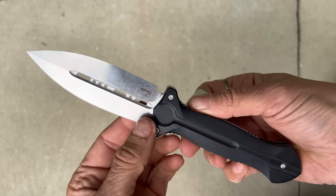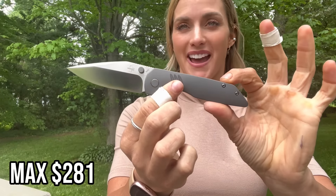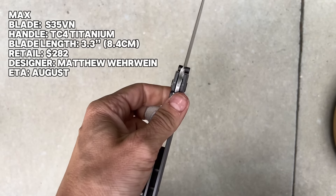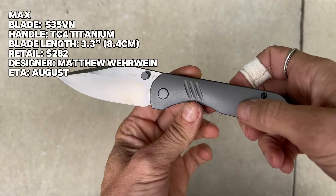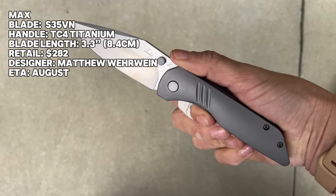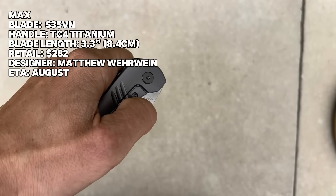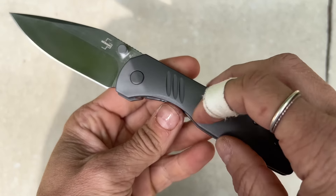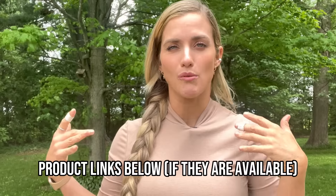My audio cut out again, but this is just me introducing the Max — a new higher-end model from Boker coming in August. This will retail for $281. S35VN steel, TC4 handle — that is a titanium alloy popular in the aerospace industry. Beautiful blade, 3.3-inch blade or 8.4 centimeters. The thumb studs are very stylish. Good-looking blade, frame lock folder — sounds really nice when you open it. Look at the milling on the lock bar and the show side of the blade. I'm just going to whip this open all day long — feels good.